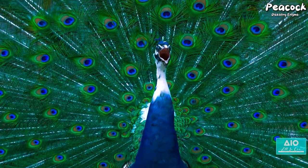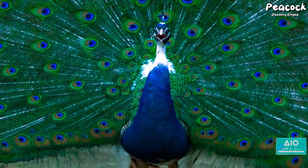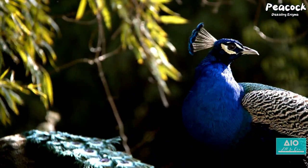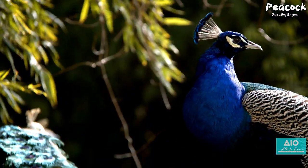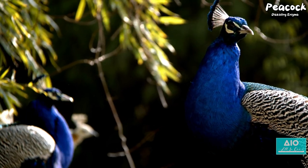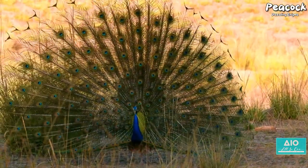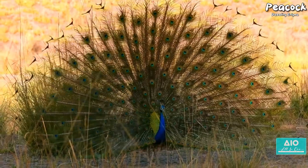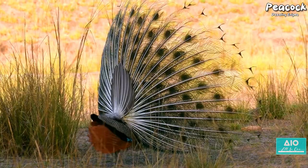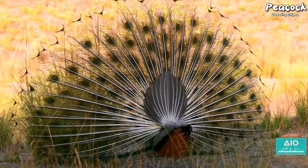Their outspread tails, or trains, are a marvel of intricate patterns and iridescent colours, creating a mesmerising spectacle that's hard to ignore. But what compels these birds to be so ostentatious? What purpose does this dazzling display serve? In the animal kingdom, flamboyance is not without its risks — predators are drawn to movement and colour, and yet the peacock continues to flaunt its spectacle unapologetically. Scientists believe this extravagant show of colours is a result of sexual selection.